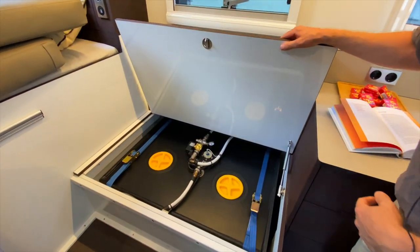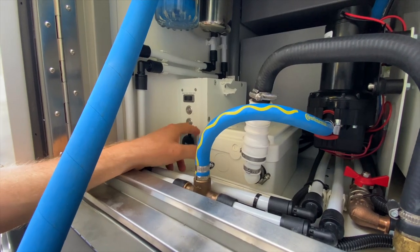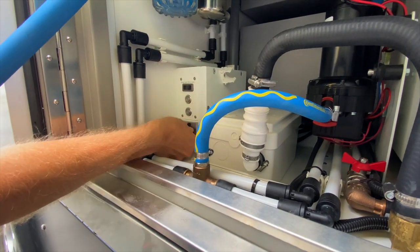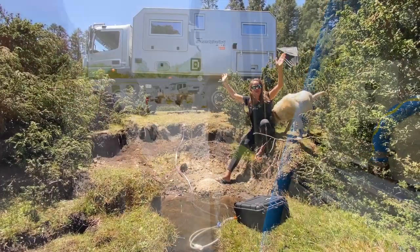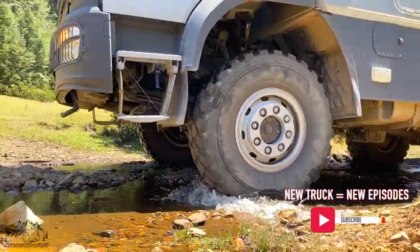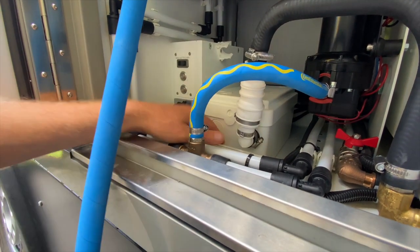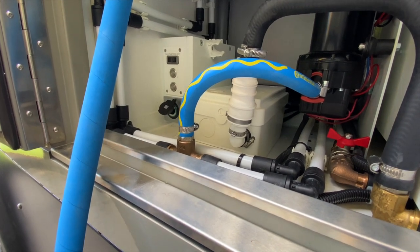In dem Fall haben wir hier jetzt nur einen Tank, aber es ist schon vorgesehen, wenn man einen zweiten nachrüstet, die Befüllung hier zu kontrollieren. Weiterhin haben wir einen 24-Volt-Anschluss für eine externe Tauchpumpe, sodass man das Wasser theoretisch auch aus einem See nehmen und über die Filter in die Tanks füllen könnte. Und das hier ist die interne Pumpe für Dusche etc. – die ist am tiefsten Punkt der Kabine und sammelt das Wasser vom Waschbecken und der Dusche, das in den Grauwassertank gepumpt wird.